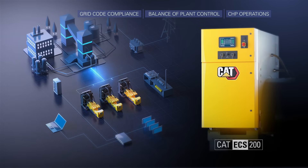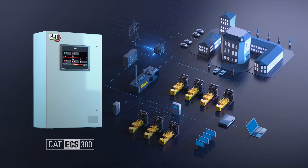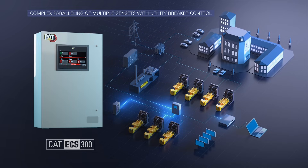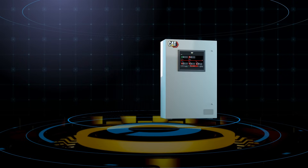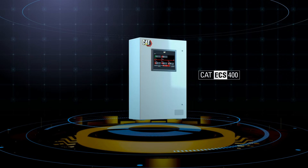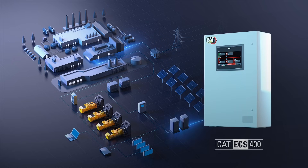and CHP operations. The CAT ECS300 to support complex paralleling of multiple gen sets with utility breaker control and for your future hybrid energy system needs. The CAT ECS400 to link multiple and diverse assets,